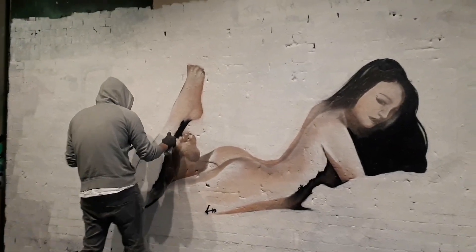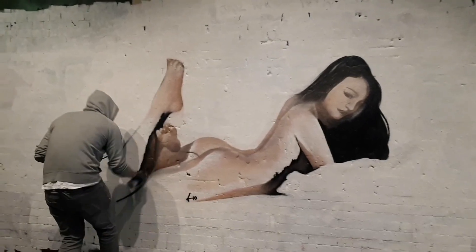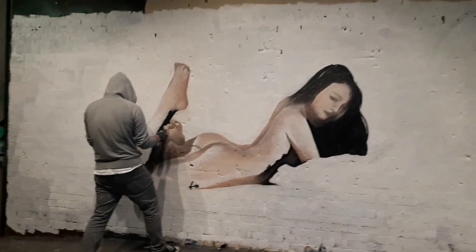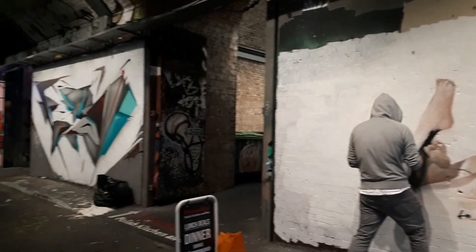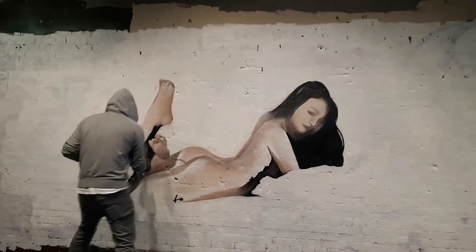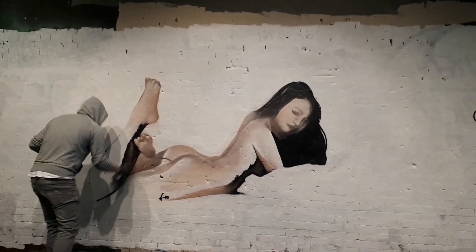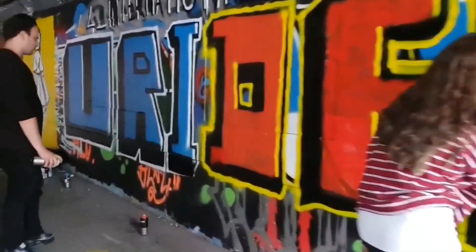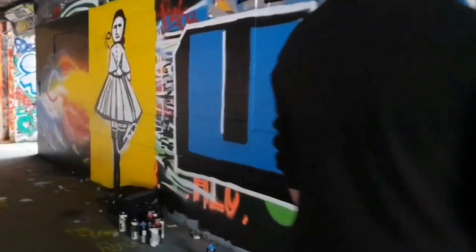My name is Kandipa and you are here in London. You can see Kandipa and you can see Kandipa as well.